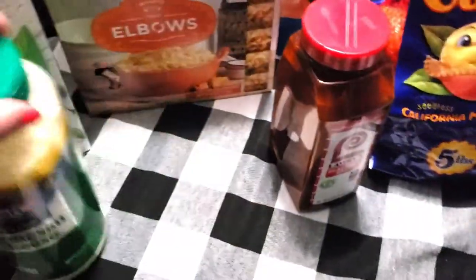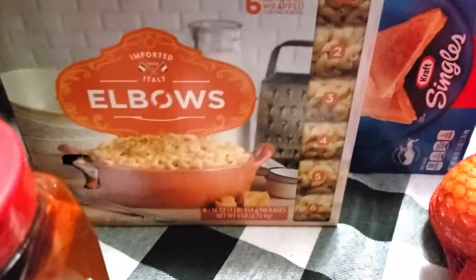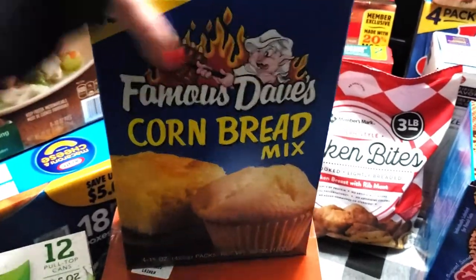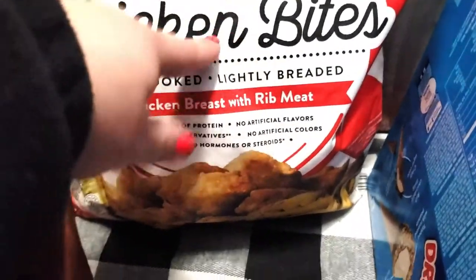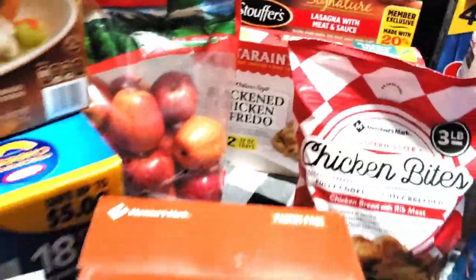We picked up some parmesan cheese, Lawry's seasoned salt, some Cuties, some elbow mac, some American singles. This was a random buy — I saw it and I love Famous Dave's cornbread, so I went ahead and bought one of these. We picked up the chicken bites, which you guys saw — these taste just like Chick-fil-A, so definitely try those out if you haven't yet.